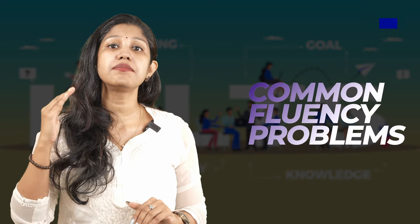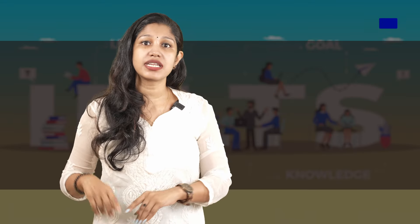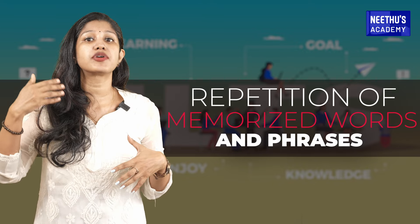Hello, here are common fluency problems that require immediate attention in the IELTS speaking test. Starting with number one: in the IELTS speaking test, students usually try to repeat memorized words and phrases. The memorized answers look mechanical and artificial, and examiners are trained to detect them. So try to be natural.